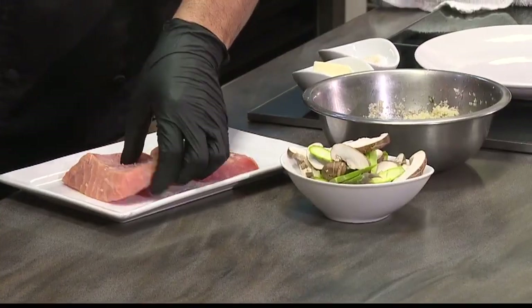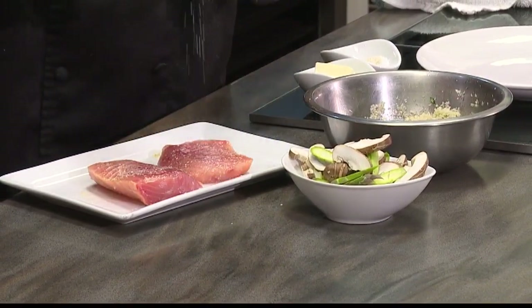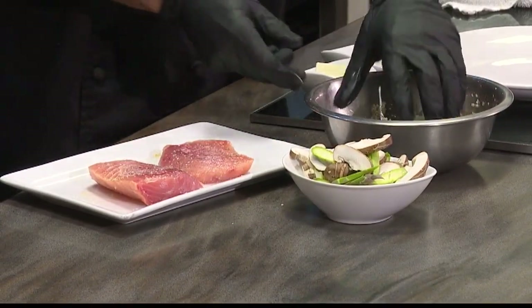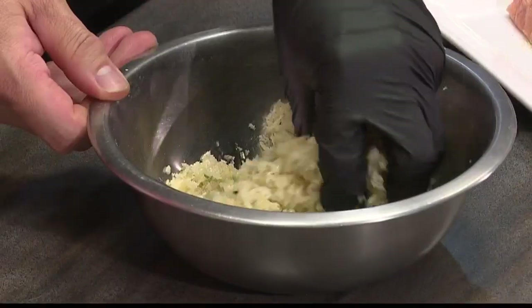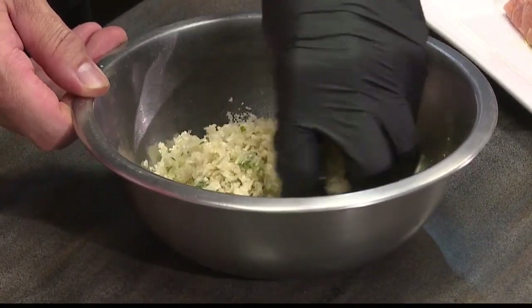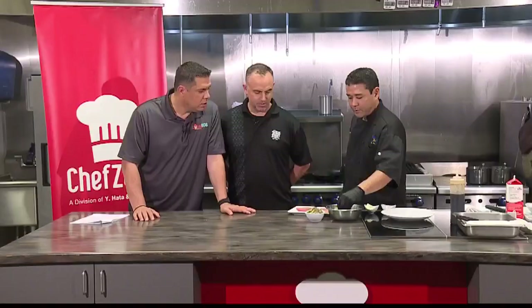So what are we doing? We're going to put some salt and pepper on our fish. Next up is the panko — this is our herb crust, which is panko, thyme, oregano, salt and pepper, garlic, and we've got some oil just to bind it all together.